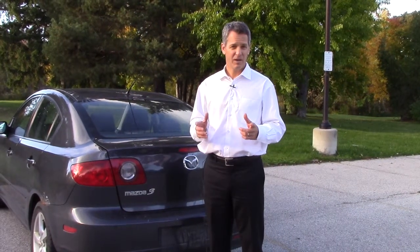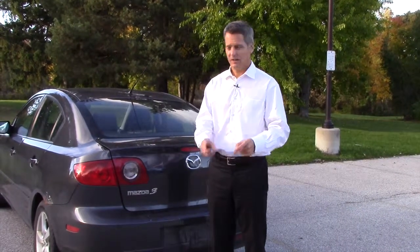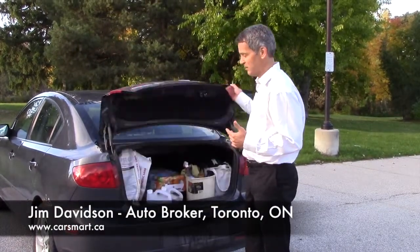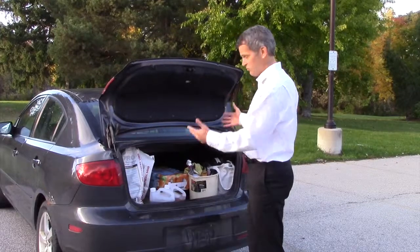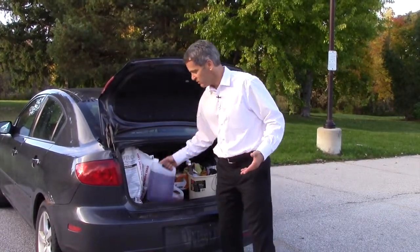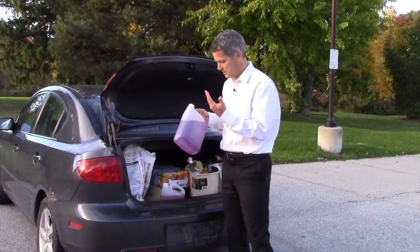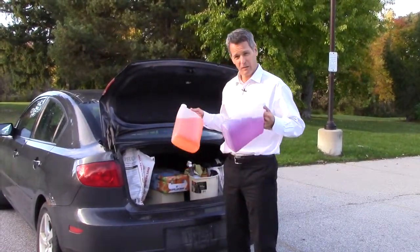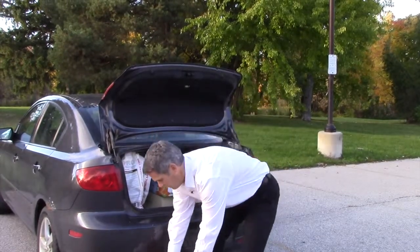Want to save fuel in your everyday driving? Get rid of the junk from your trunk. Here's what I typically see in so many of my clients' cars — just a trunk full of everything known to mankind. Obviously things like washer fluid are good for safety, but having one, two, even three of them in there — these weigh a lot. Get them out; just have one in your car.